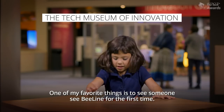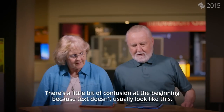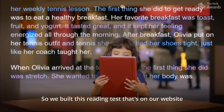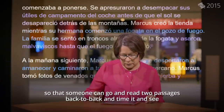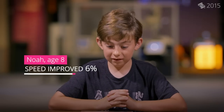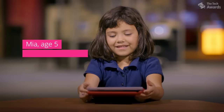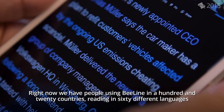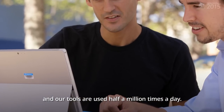One of my favorite things is to see someone see Beeline for the first time. There's a little bit of confusion at the beginning because text doesn't usually look like this. So we built this reading test that's on our website so that someone can go and read two passages back to back — we time it and see, are you able to read faster with Beeline? Right now we have people using Beeline in 120 countries, reading in 60 different languages, and our tools are used half a million times a day.